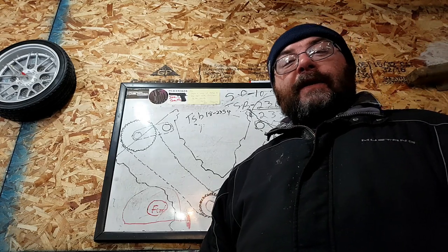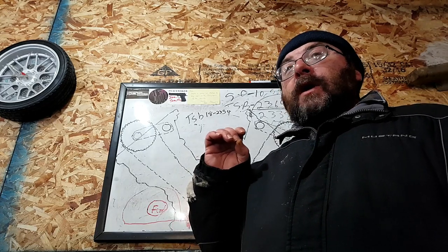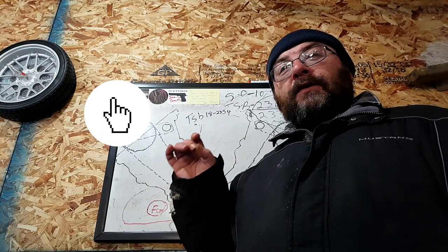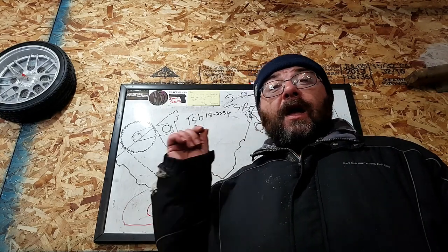Today we're going to be connecting the dots. I want to take the time to thank everybody that's hit that subscribe button — it really helps add influence to this problem. Right now I'm at war with Ford, but they don't know it, so I need your help.